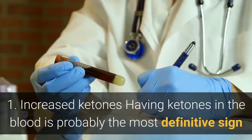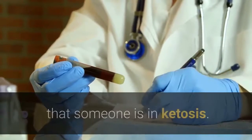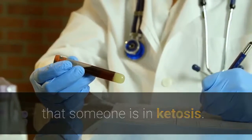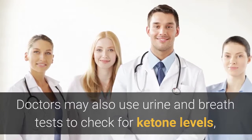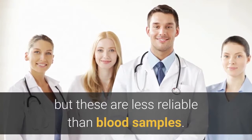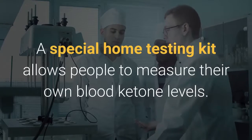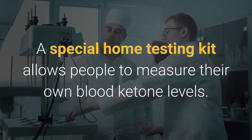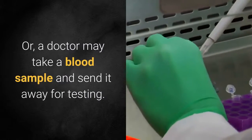1. Increased ketones. Having ketones in the blood is probably the most definitive sign that someone is in ketosis. Doctors may also use urine and breath tests to check for ketone levels, but these are less reliable than blood samples. A special home testing kit allows people to measure their own blood ketone levels, or a doctor may take a blood sample and send it away for testing.